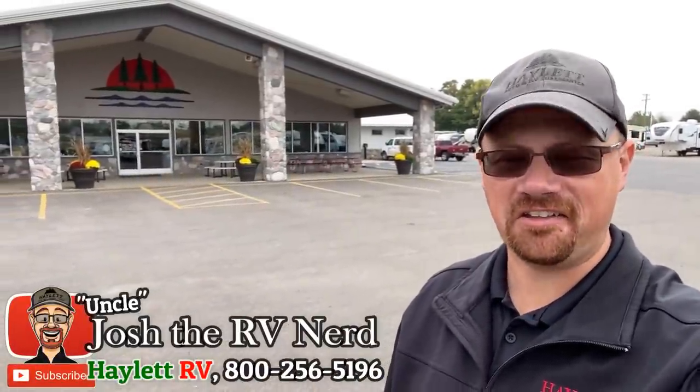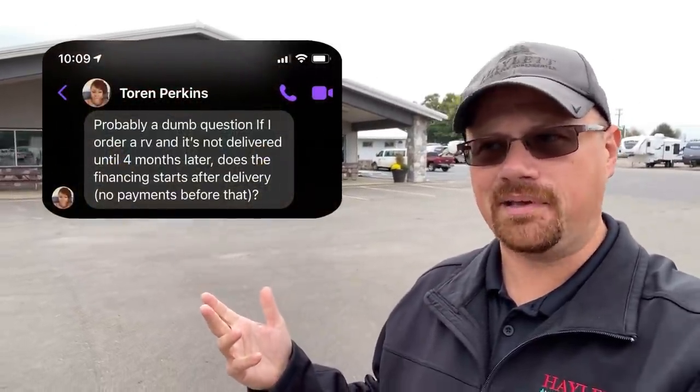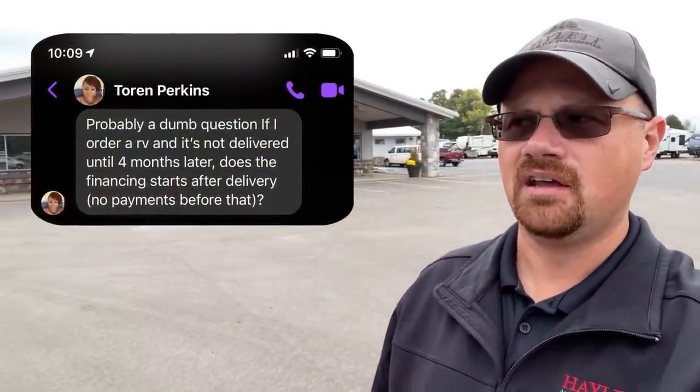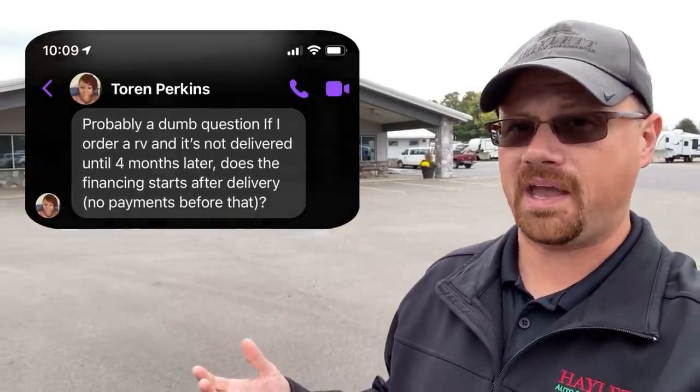Hey everybody, Josh, RV and Nerd here at Halod RV of Coldwater, Michigan, with a viewer submitted question today. Torrin Perkins says, this might be maybe a dumb question, but like if I buy one of these things and I don't have it yet, when do my payments actually start?